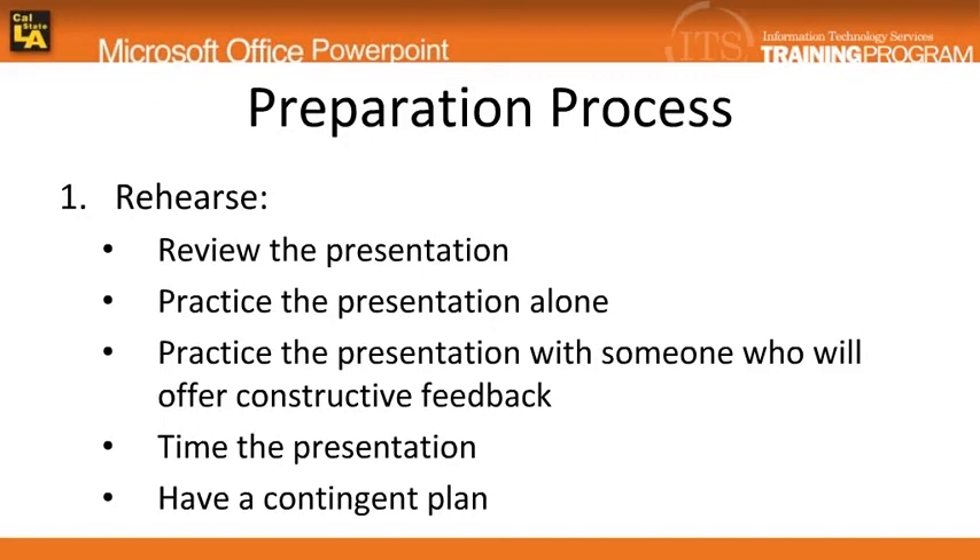When practicing, time a rehearsal using the rehearsal timing feature in PowerPoint. If a lot of time is taken to present a slide, consider dividing it into two slides.